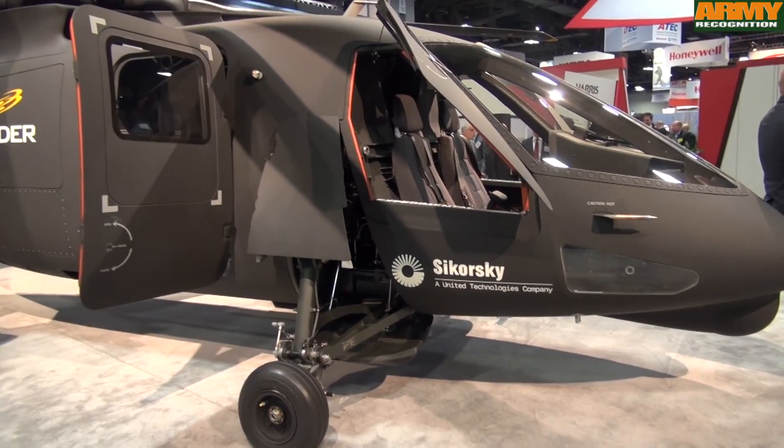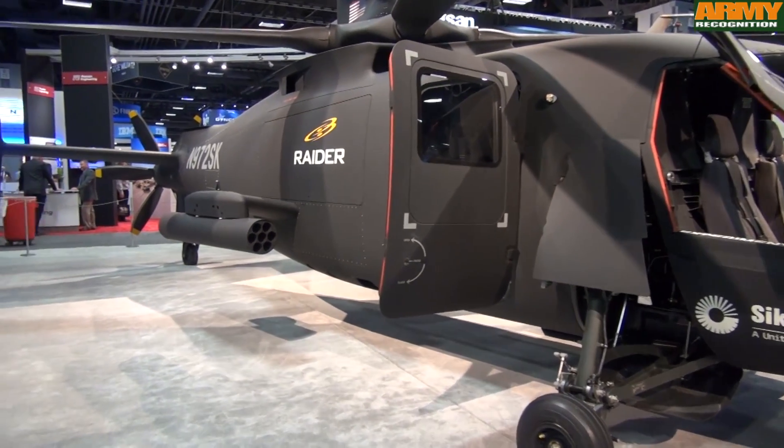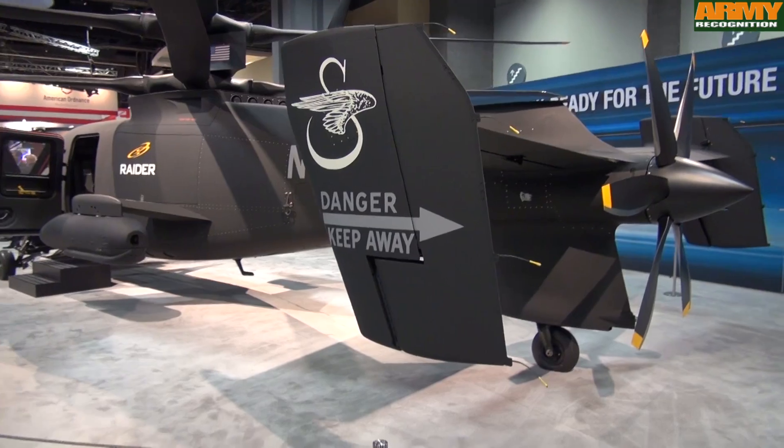We're really excited to be showing the S-97 Raider prototype for the first time in public. This is prototype number two of a two-aircraft program. The first is in flight test at our West Palm Beach flight test facility, and this is aircraft two that's getting ready for customer demonstrations next year.